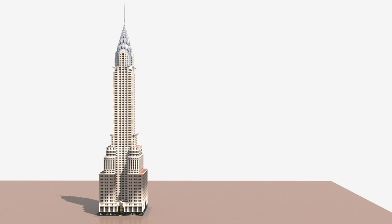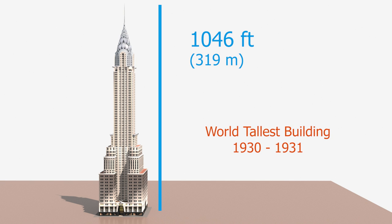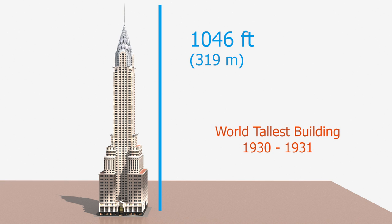Walter Chrysler wanted to build the tallest building in the world to be his company's headquarters — and he made it. The construction was completed in 1930, with a height of 1,046 feet from the ground to the tip of the spire. The Chrysler Building was the tallest building in the world, but only for 11 months, and was later surpassed by the Empire State Building.